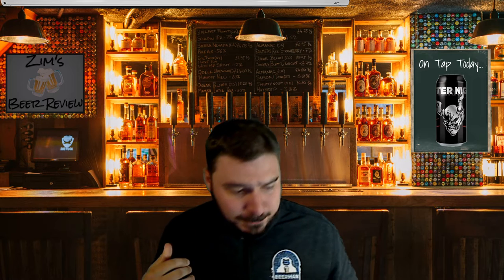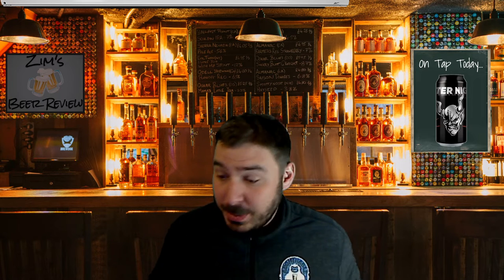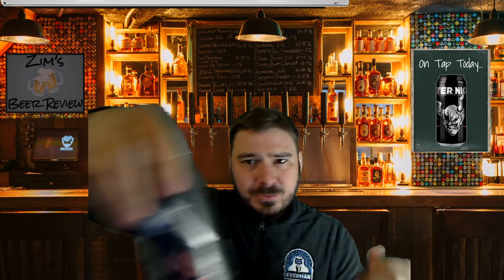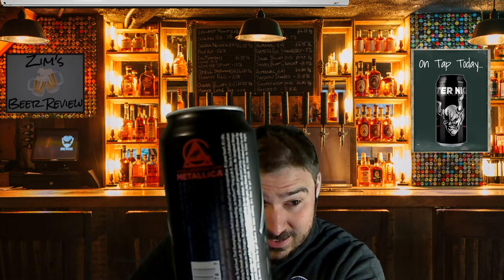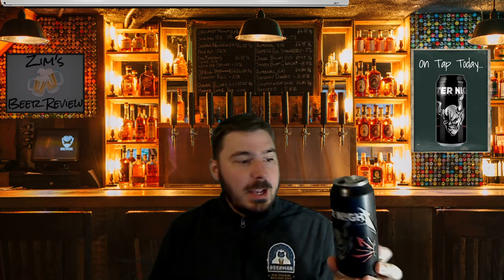It's very crisp, it's very refreshing, it's a very good Pilsner — I actually really enjoy it. I just noticed on the can here, you can see there on the top corner, it says the collaboration with Metallica right on the can.